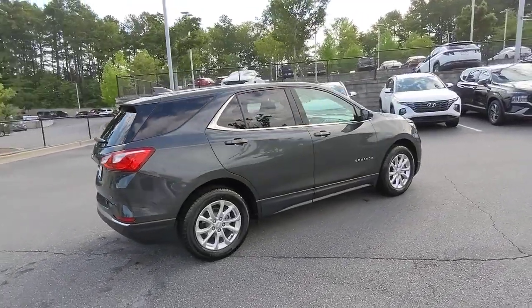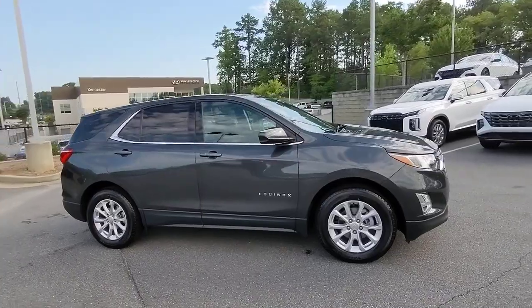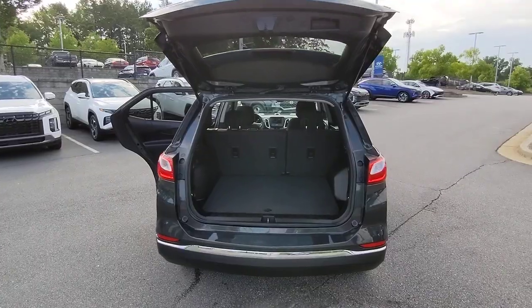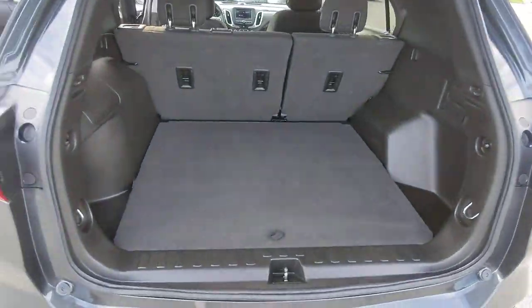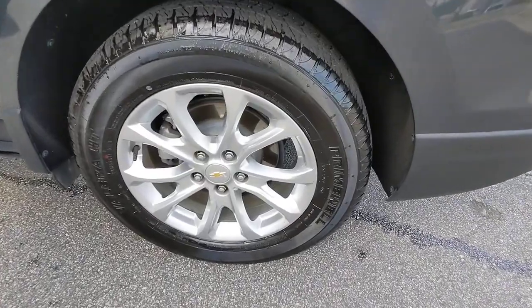The following are some of this vehicle's highlighted options: keyless entry, power driver seat, electronic stability control, aluminum wheels, intermittent wipers, tire pressure monitoring system, trip computer, automatic headlights, power windows, and bucket seats.